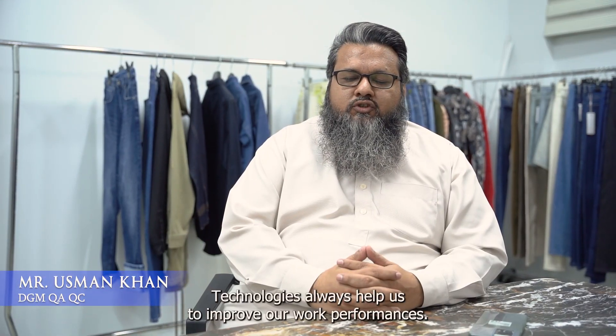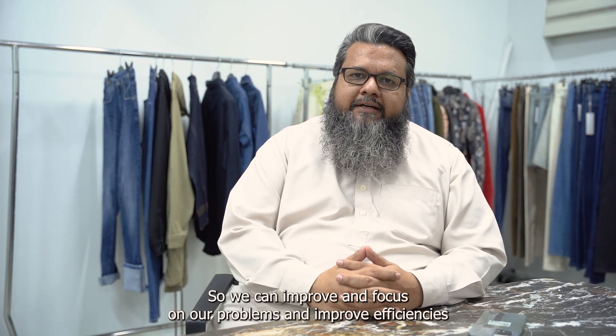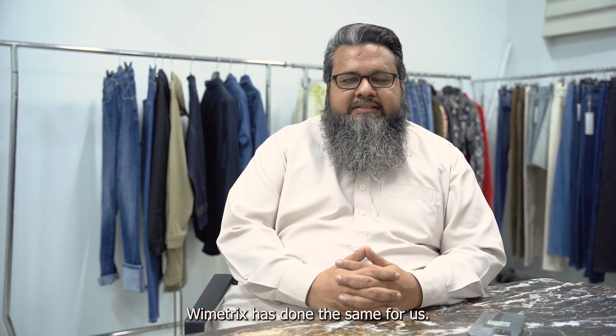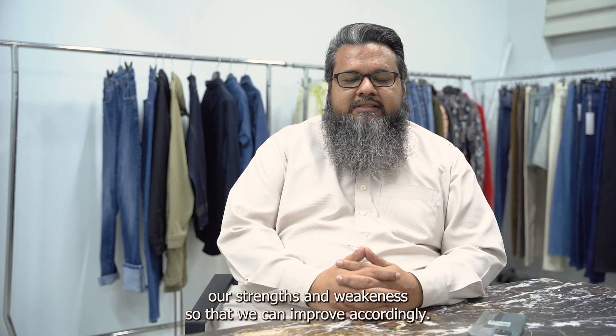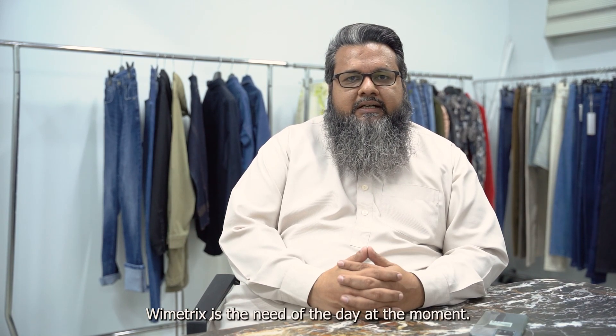Technology always helps us to improve our work performance. It gives us real-time data so we can improve and focus on our problems and improve efficiencies. Bymetrics has done the same for us — it gives us real-time data on production floors and tells us our strengths and weaknesses so that we can improve accordingly. I believe that Bymetrics is the need of the day.